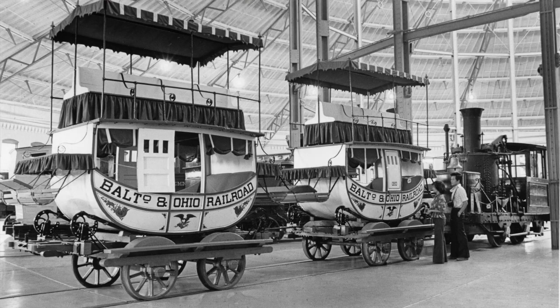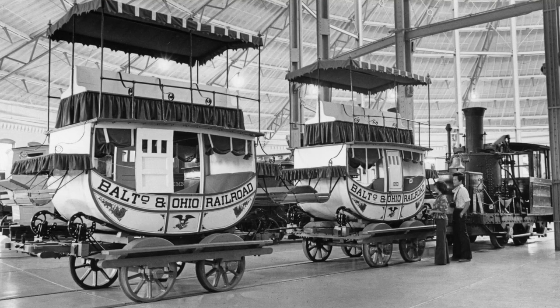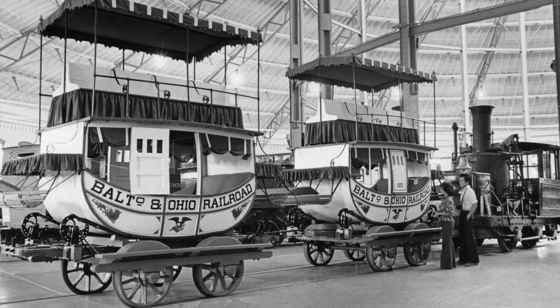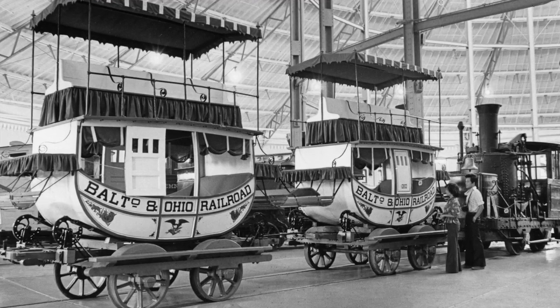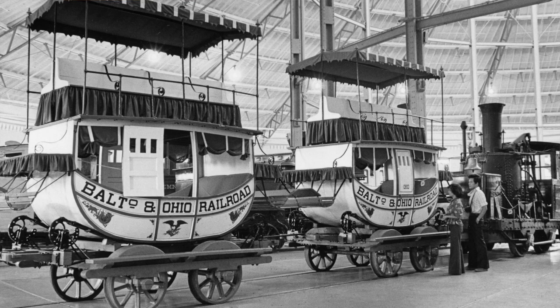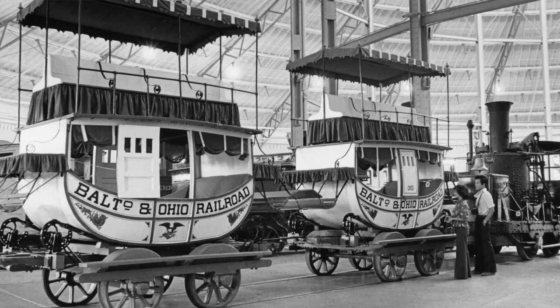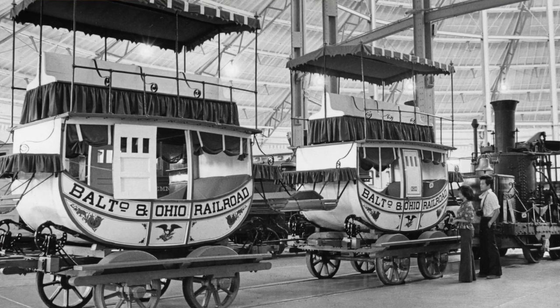The particular coach, the Maryland, was a replica built in 1927. It was an identical copy of six similar coaches built in 1830 by Richard Imlay of Baltimore. These coaches were part of the original trains of the B&O Railroad. They were pulled by horses initially.